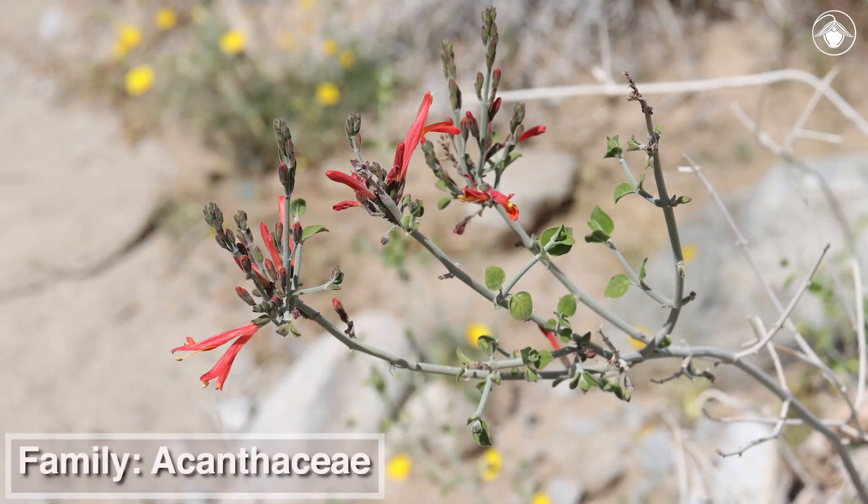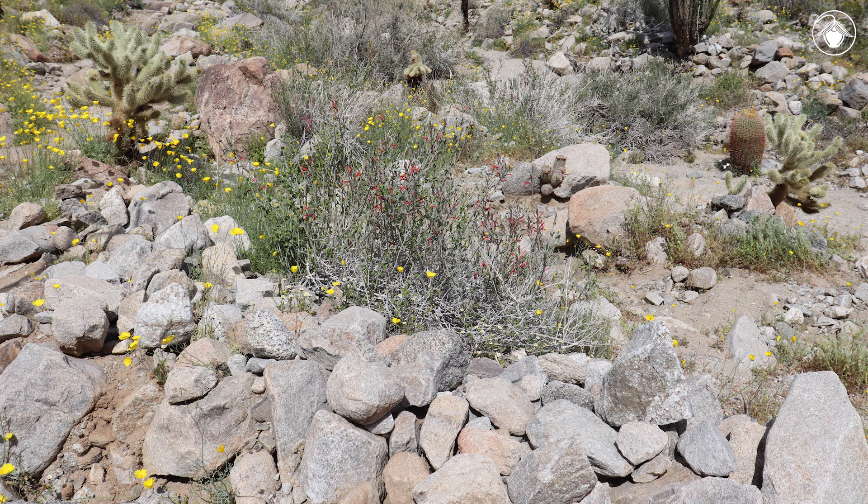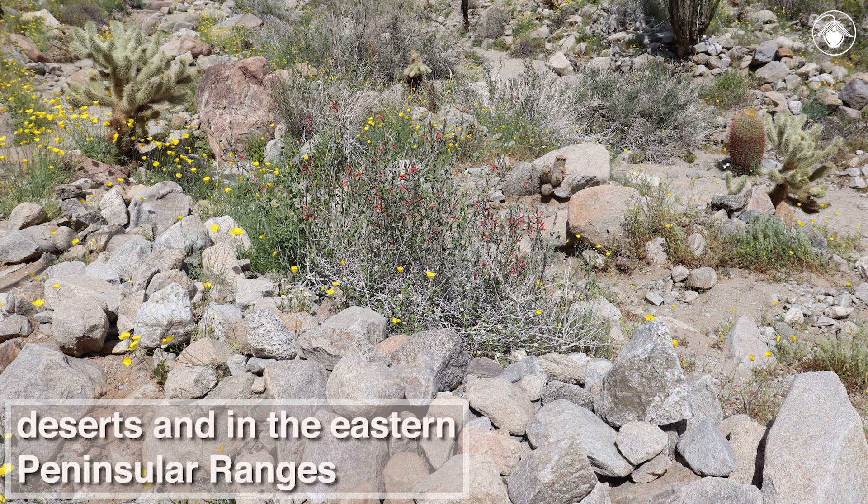Justicia californica is one of a few members of the Acanthaceae family that grows in temperate regions. Most of the taxa in this family are found in the tropics. In California, Chuparosa grows in dry, sandy, or rocky soils, especially washes. You can find it in deserts and in the eastern peninsular ranges.